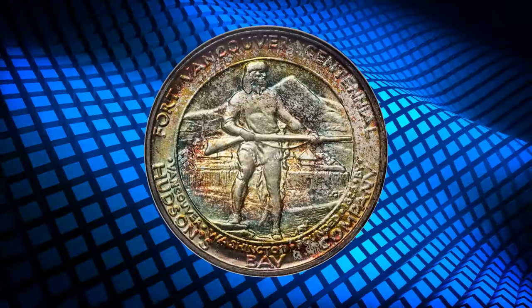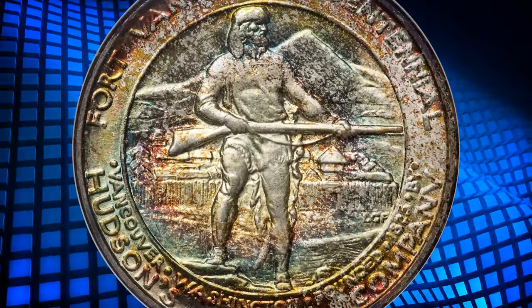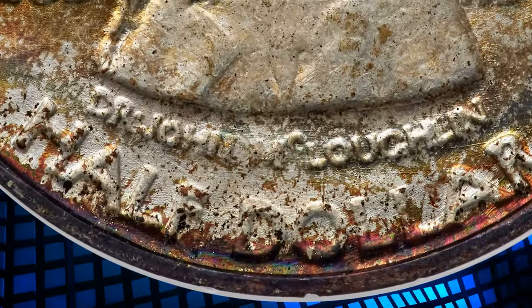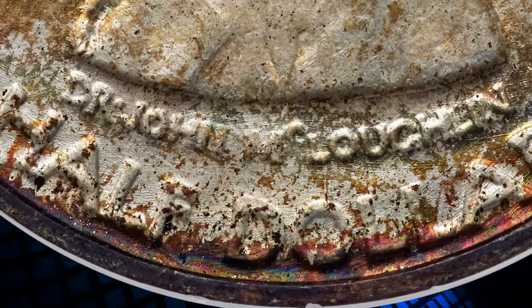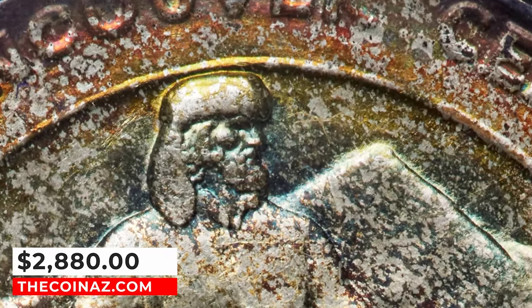Today, the Vancouver is considered one of the more desirable coins in the 1892–1954 Classic Era series, and indeed Vancouvers are scarce in gem condition. This superb gem was sold for $2,880 on January 22, 2024.